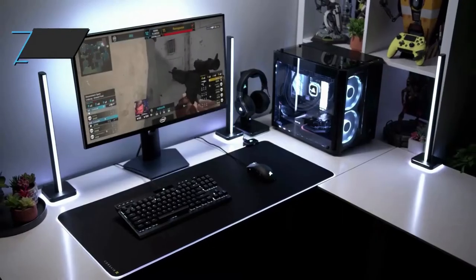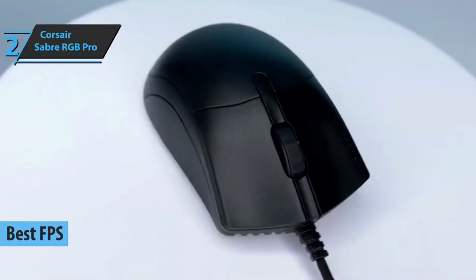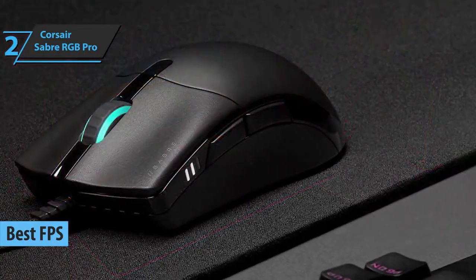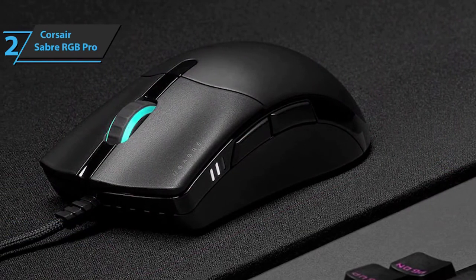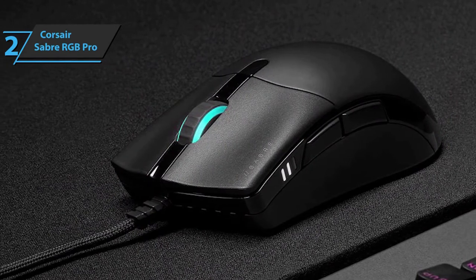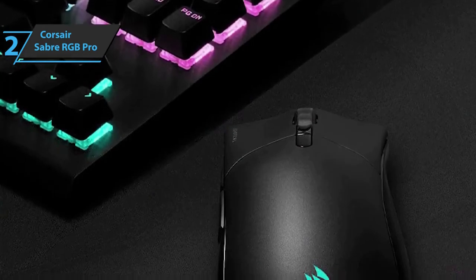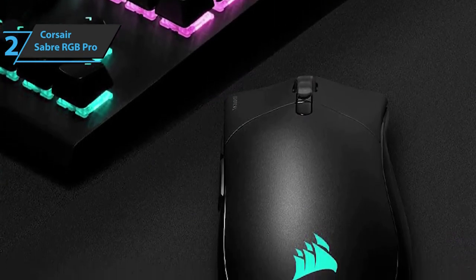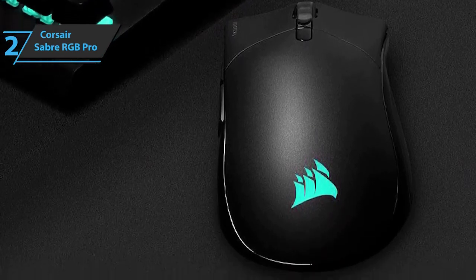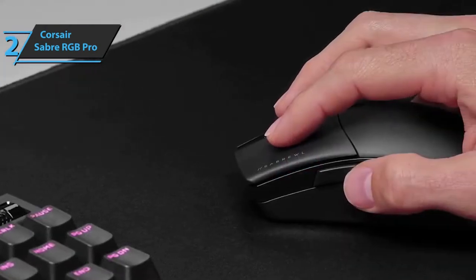The next product on our list is the Corsair Sabre RGB Pro, which won the title of the best FPS gaming mouse available on the market in 2022. The Corsair Sabre RGB Pro is a professional gaming mouse that belongs to the FPS MOBA Champion Series, intended mainly for more demanding players who want to compete at the highest level. The Corsair Sabre RGB Pro is an all-terrain mouse designed to seamlessly fit into any environment. Its lines feature extremely angular shades, made of plastic, and successfully combine a matte black finish with hints of glossy black, which creates a very nice contrast.